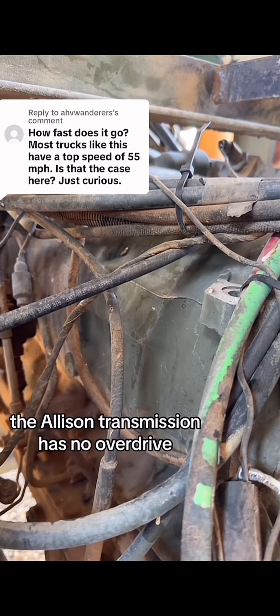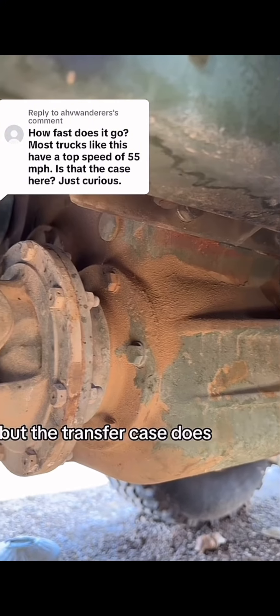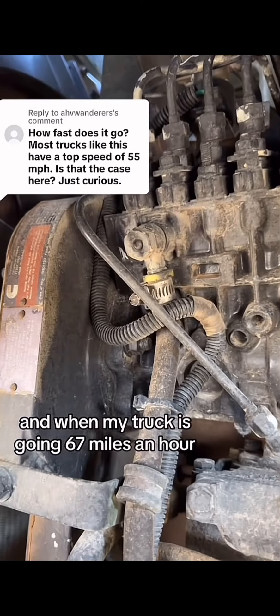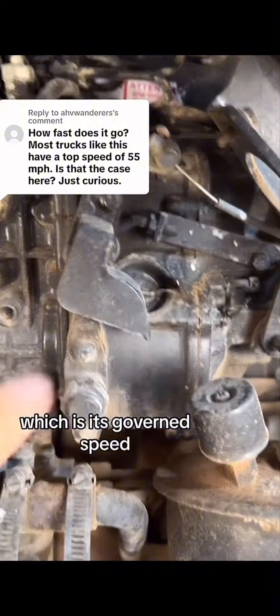The Allison transmission has no overdrive, but the transfer case does. When my truck is going 67 miles an hour, the engine is only turning 2100 RPM, which is its governed speed.